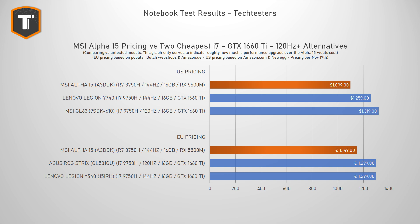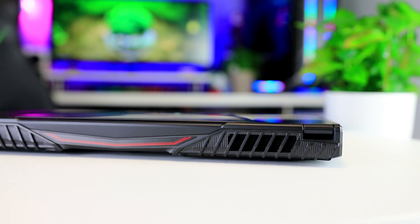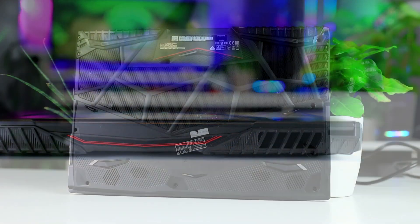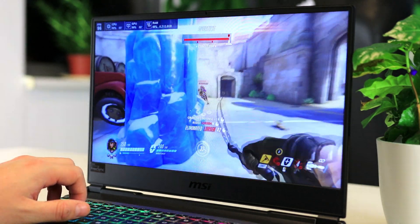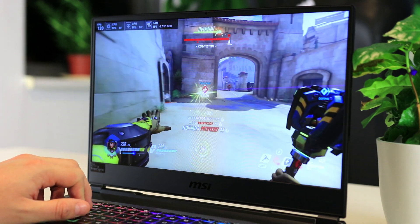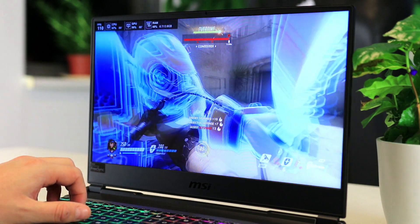MSI manages to keep thermals nicely in check thanks to some good heat pipes and a nearly completely ventilated bottom. While gaming, the GPU rarely gets warmer than 60 degrees Celsius and the CPU typically stays around 70. The fans are quiet at idle and become audible during gaming but aren't overly loud. Those are pretty nice numbers, making me wonder if they couldn't have pushed for higher clocks on both the CPU and GPU.